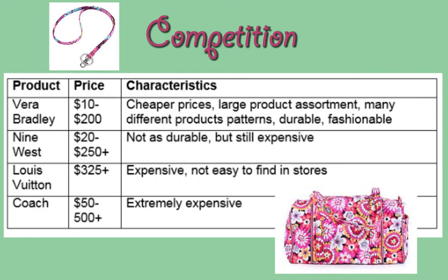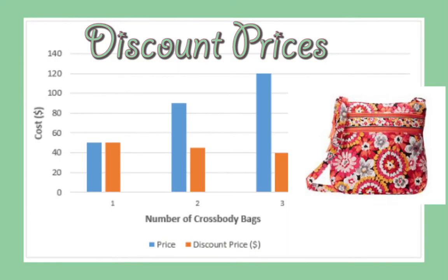Vera Bradley competitors — 9 West, Louis Vuitton, and Coach — are all fairly more expensive and their patterns are nowhere near as bold as Vera Bradley, making Vera Bradley your best choice.